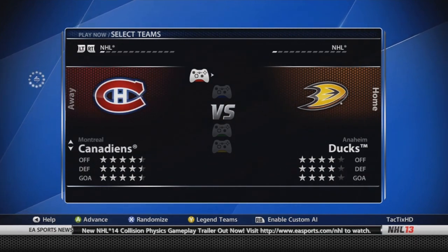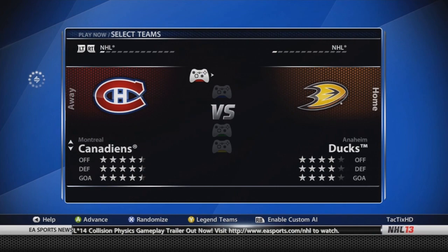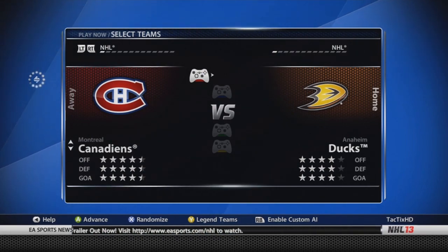Montreal — four and a half stars throughout. They've had the most changes, I think. No goalie changes, but I think they've had five players get upgrades: Lars Eller, an 82; Gallagher, an 81; Galchenyuk, an 81; Emelin, an 82; and Kaberle, now a 77.